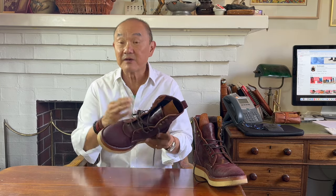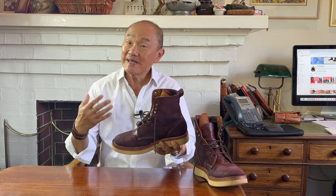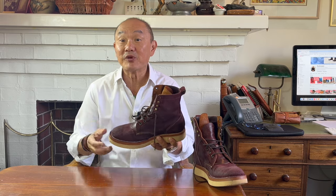This is the Strider, a collaboration design that I did with Fortis boots from Indonesia. I have to be honest, I didn't enter into this collaboration to come up with a boot that people would buy. I just wanted one of these for myself.